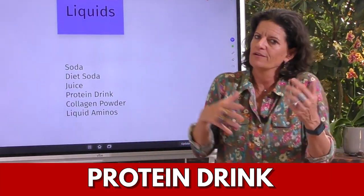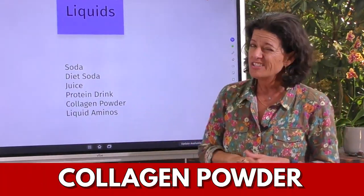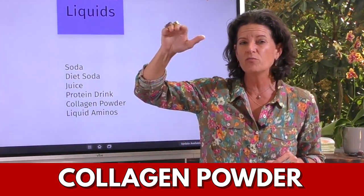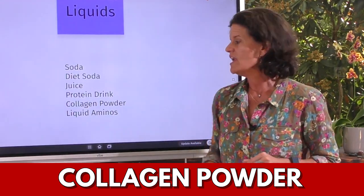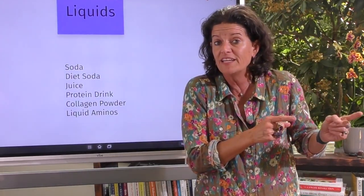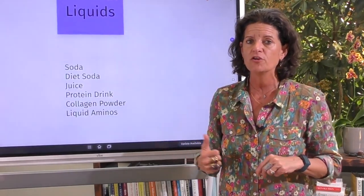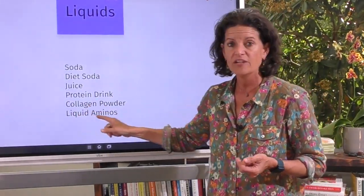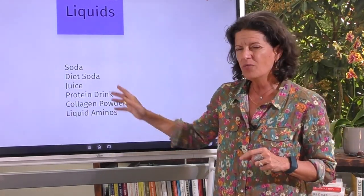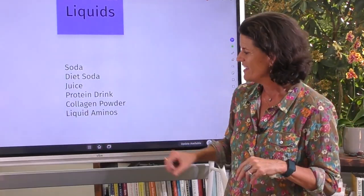I'm a fan of just letting the intelligence of your body do its thing. A protein drink is also most likely going to pull you out of a fasted state, so let's avoid it. Collagen powder in your coffee could be filled with too much protein, taking you out of autophagy, and it might also spike your blood sugar. If you don't mind being kicked out of autophagy and just want to be in fat-burning mode, collagen powder might work for you — but test what it does to your blood sugar. Also, we don't do any alcohol in a fasted state.